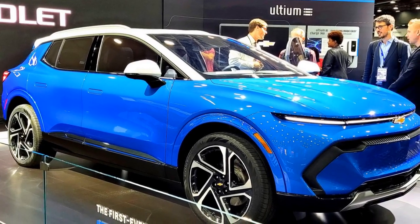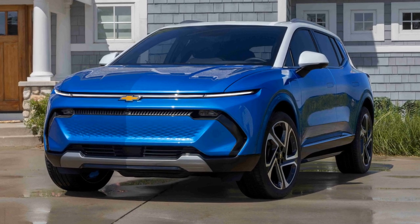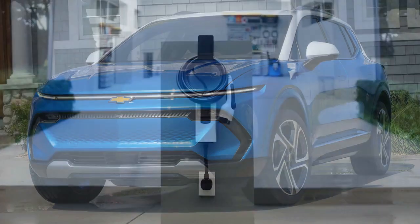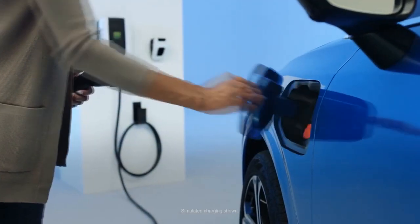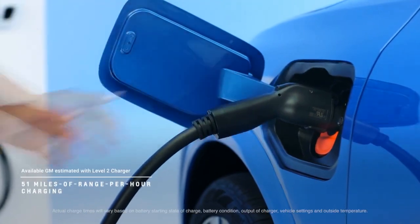Interestingly, even though the Equinox EV is longer and wider than these competitors, it offers slightly less interior space. These differences are minor and not noticeable from the driver's seat. The second row provides ample headroom and legroom for average-sized adults, but the expected extra space isn't quite there.